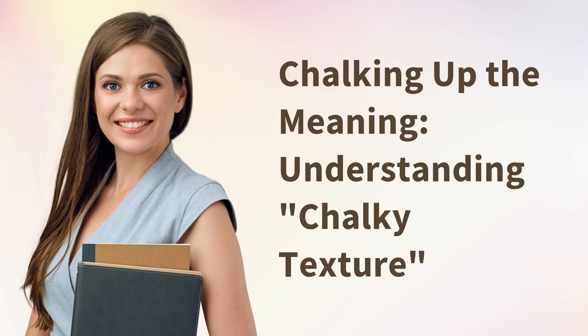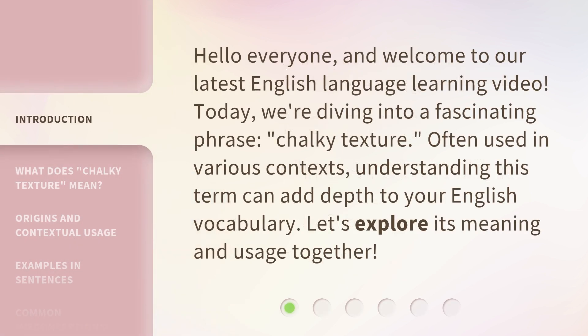Chalking up the meaning, understanding, chalky texture. Hello everyone, and welcome to our latest English language learning video. Today, we're diving into a fascinating phrase, chalky texture, often used in various contexts. Understanding this term can add depth to your English vocabulary. Let's explore its meaning and usage together.